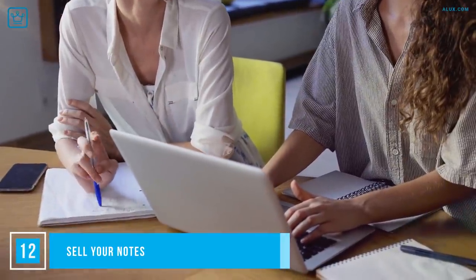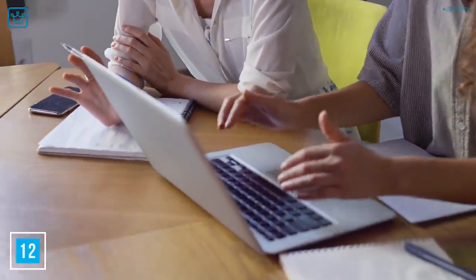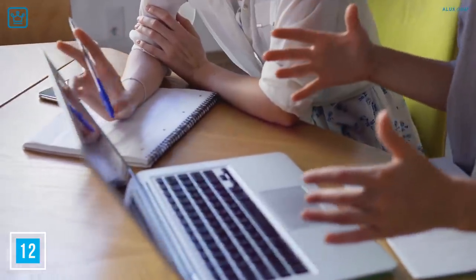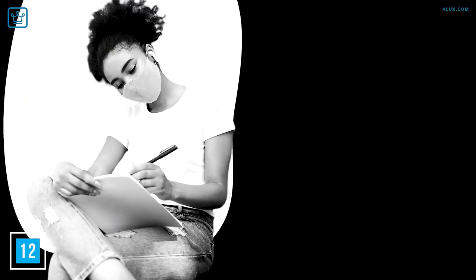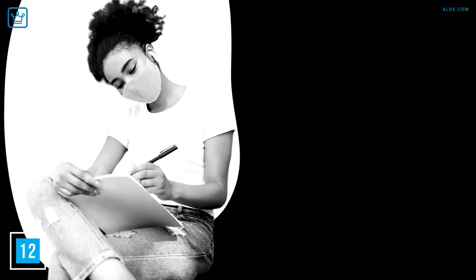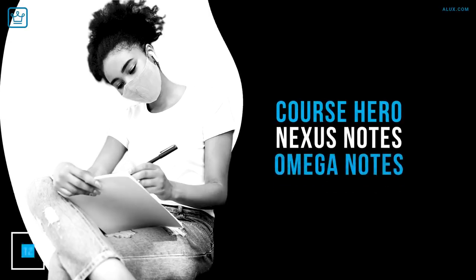Number 12: Sell Your Notes. If you're the kind of student that takes pride in their note taking and makes them look like a work of art, then it's a guaranteed way to make some cash without stressing to find extra time. This side hustle is legit — there are several sites including Course Hero, Nexus Notes, and Omega Notes.